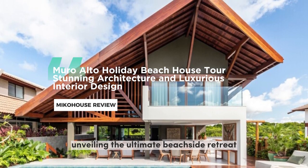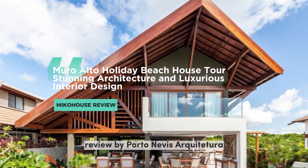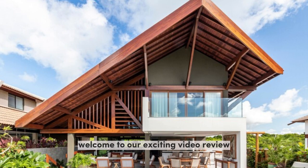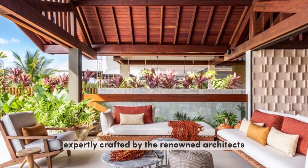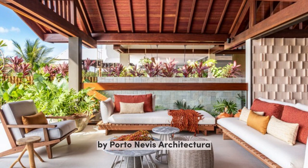Unveiling the ultimate beachside retreat: Holiday House in Muro Alto Beach, reviewed by Porto Neves Arquitetura. Welcome to our exciting video review of the breathtaking Holiday House in Muro Alto Beach, expertly crafted by the renowned architects at Panchal Arquitetos and brought to life with stunning interior design by Porto Neves Arquitetura. Prepare to be amazed as we take you on a virtual tour of this coastal paradise.